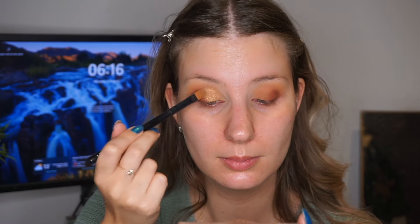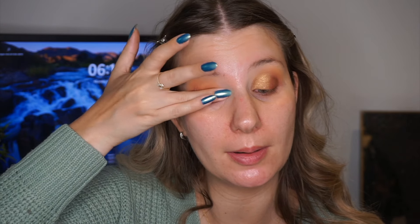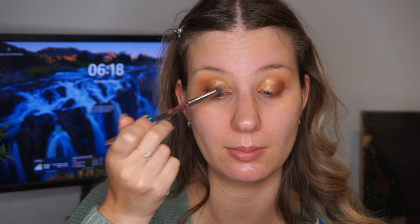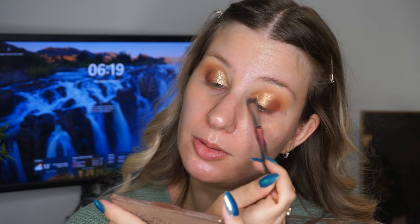I usually put Bronze on like the inner two-thirds of my lid. Once that shade is on, I'm going to pad a little bit of glitter primer on top of it, just so my next shadow can stick better. I'm using the Pastel Roses glitter primer, which is my favorite at the moment. Then for the sparkly topper shade today, I'm going to go in with the shade Golden Girl. I'm putting that on top of where I put Bronze, and I like using a fluffier brush for that because it gets more of a scattered effect, and you can build up the sparkles as much as you want.